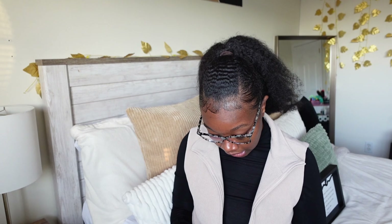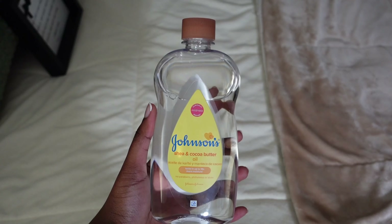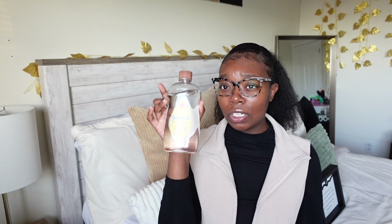The body lotion I use is by Vaseline, but I also just grab the Amazon Basics version or Target's knock-off — they all do the same thing. The body oil I use is Johnson's Shea and Cocoa Butter oil. Don't be ashamed to use no-name brands — at the end of the day you're still smelling fresh and moisturized, so what's the issue?